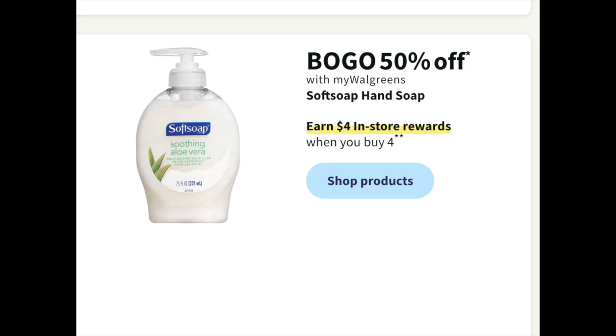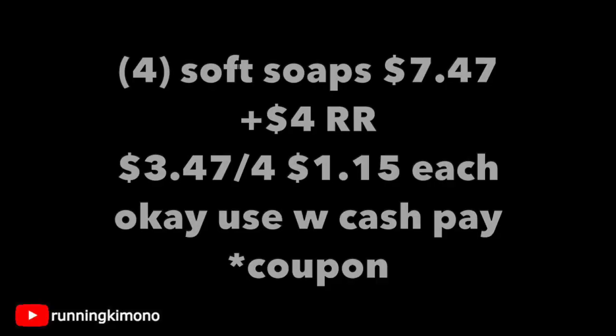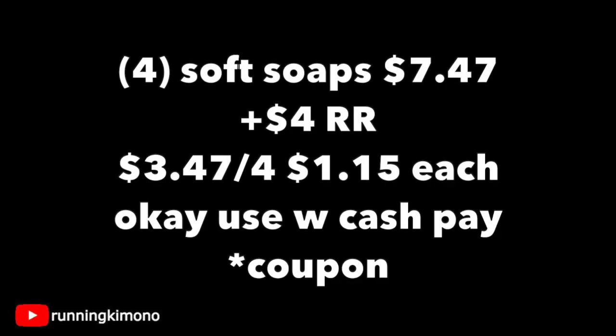There's also a BOGO 50% off on the smaller Soft Soap hand soaps. They usually offer a $0.75 digital, but I'm not seeing it in the preview ad yet. Just looking at this deal: grabbing four of these hand soaps priced at about $2 and some change — at $7.47, you're going to get back a $4 register reward — making it $3.47 for four, or $1.15 per. If you're not doing this in concert with a booster, use some Walgreens Cash or a store register reward to pay down the balance.